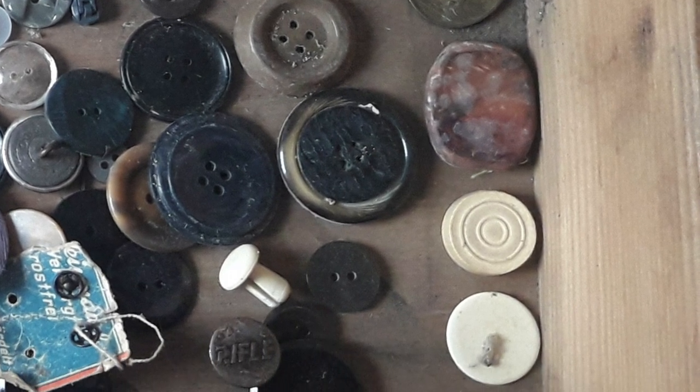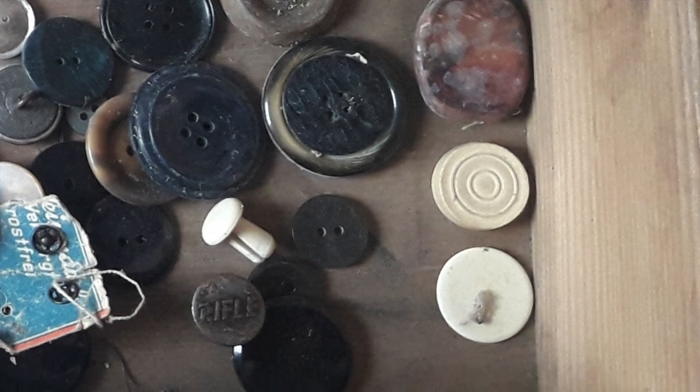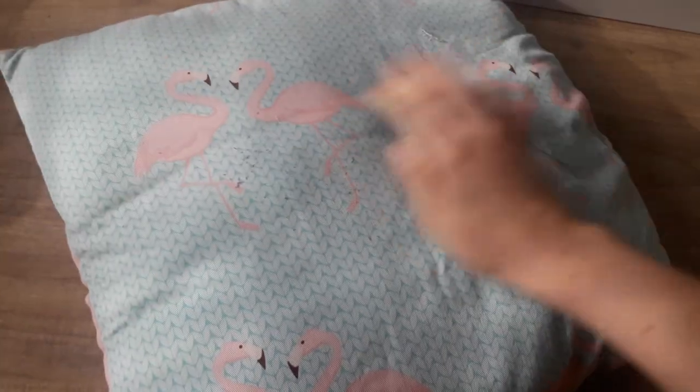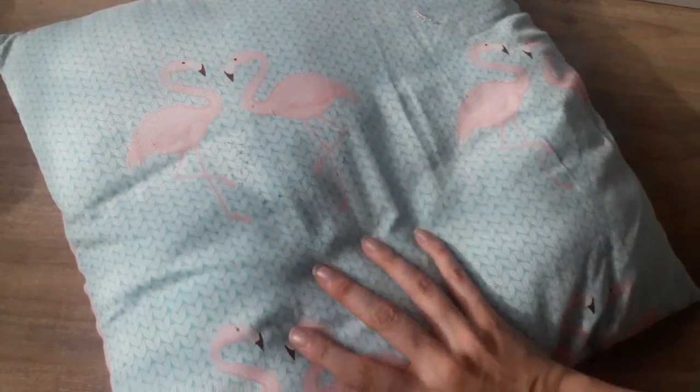There's also a gaming piece or chip in there. And I bought a nice turquoise pillow with flamingos on it. It's a little bit dirty but I think that'll wash out, and it was only 50 cents.